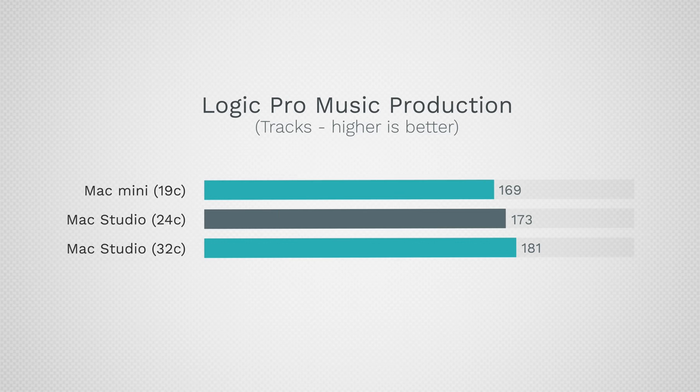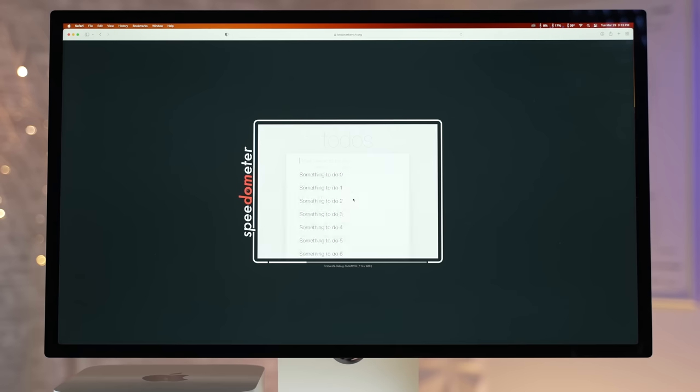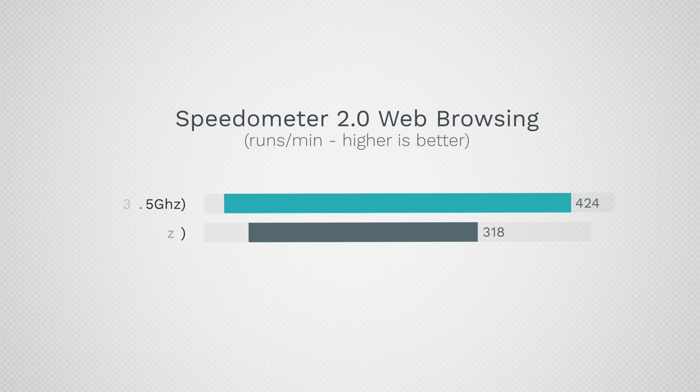For music production we tested Logic Pro, and I expected it to be really fast given the better CPU performance. In fact, it performed worse than both M1 Max Mac Studio models. Because it's clocked higher there's slightly worse stability, and on our track test with different plugins — the new Logic benchmark — it actually did slightly worse.